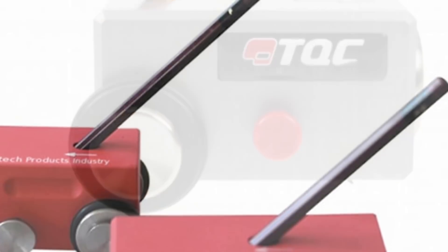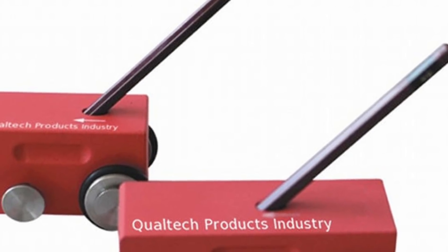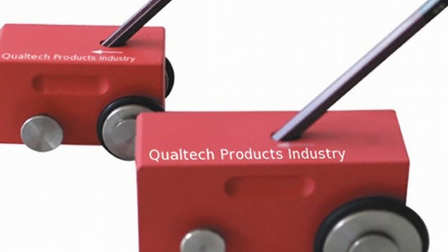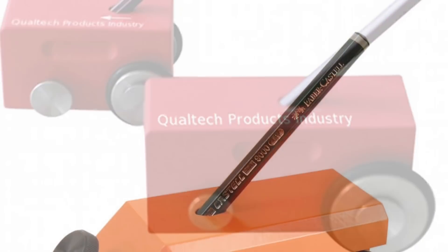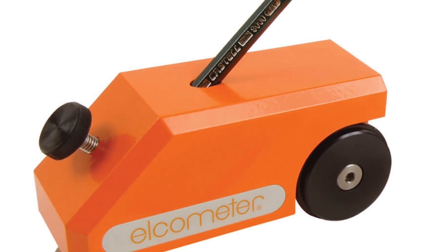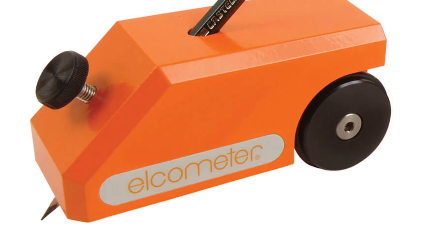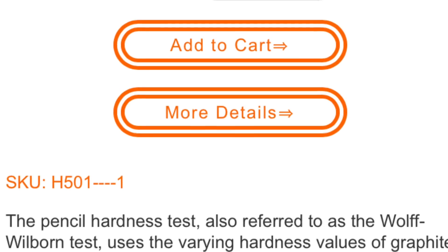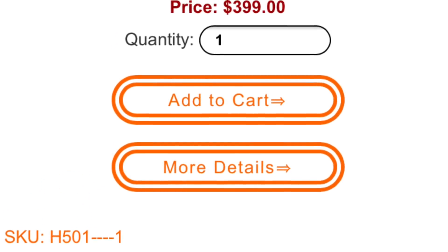They use something like an Elcometer 501 — it looks something like this. The pencil is put on a 45-degree angle, 1.68 pounds is applied, it's dragged across the coating. You can actually buy these yourself — they are pricey at $399, but if you really want to test the coating, there you go.